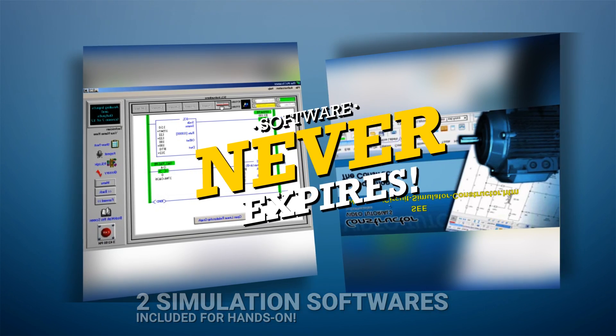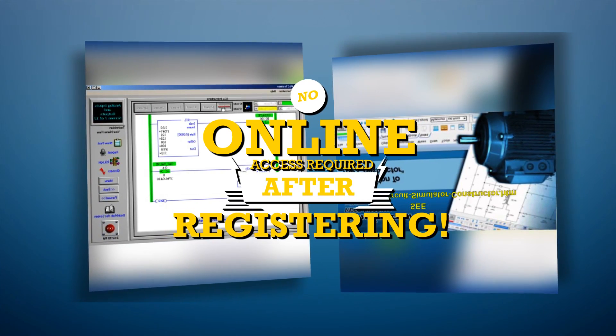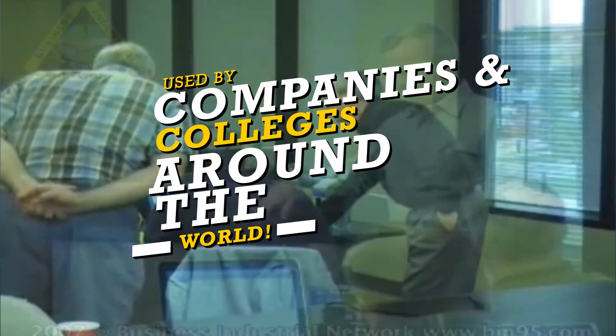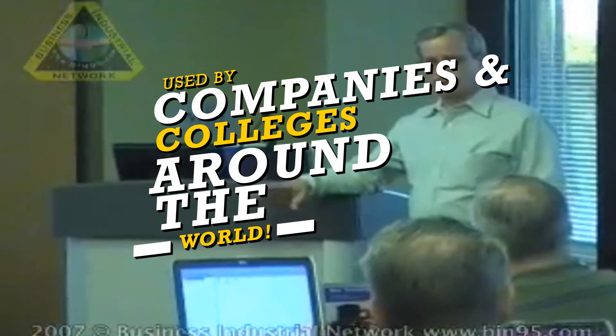The software never expires and requires no online access after initial installation. These computer-based training courses are used by companies and colleges around the world.